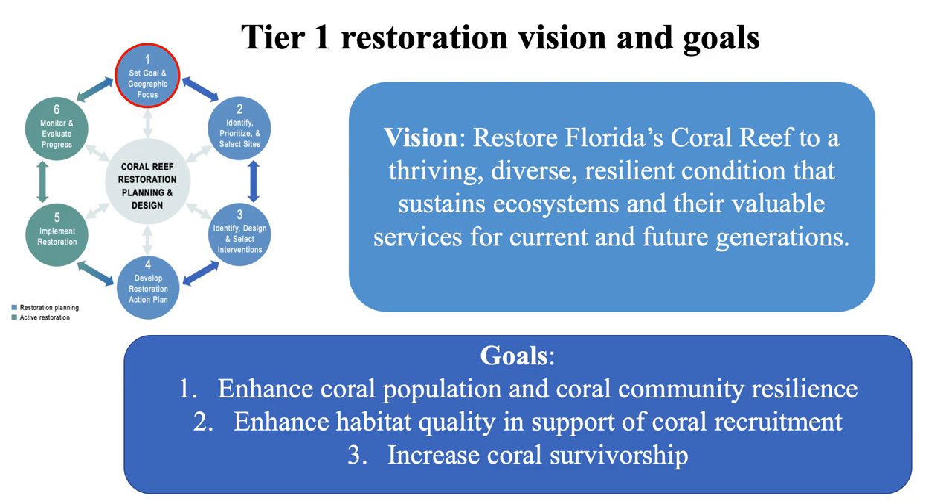The idea behind these goals is the understanding that successful restoration is not putting millions of corals on the reef, but providing the conditions and supplementing populations to the point that they're able to repopulate the reefs themselves.